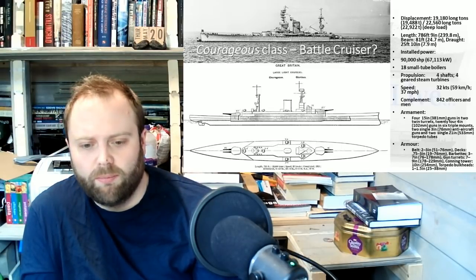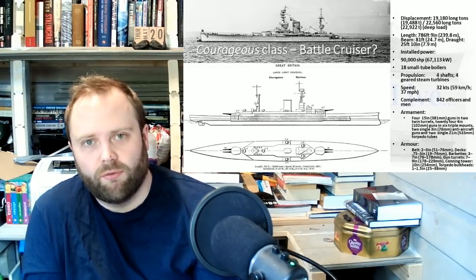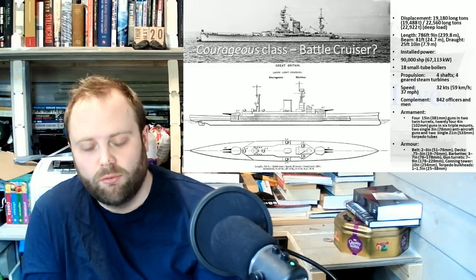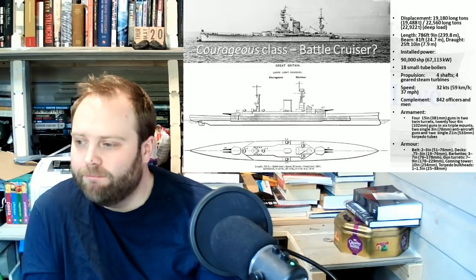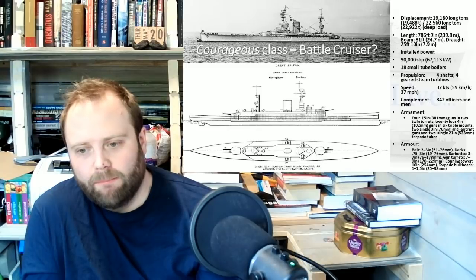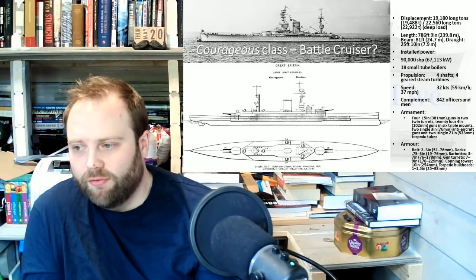Small tube boilers are suddenly appearing in large numbers. Boilers are not something you can rapidly build, even in wartime — you have destroyers and all sorts of things you are building boilers for. Small tube boilers are the size you put in a capital ship or a large cruiser. So technically it's got 15-inch guns, so technically possibly it is a battlecruiser — but 'large light cruiser' fits better.